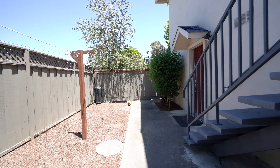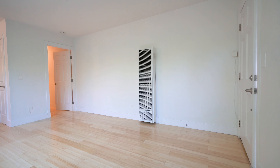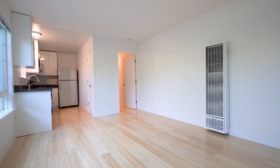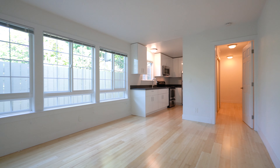Unit number two. As we come in, we have the living space with nice natural hardwood floors, fresh paint, and some really nice big windows here on this wall.